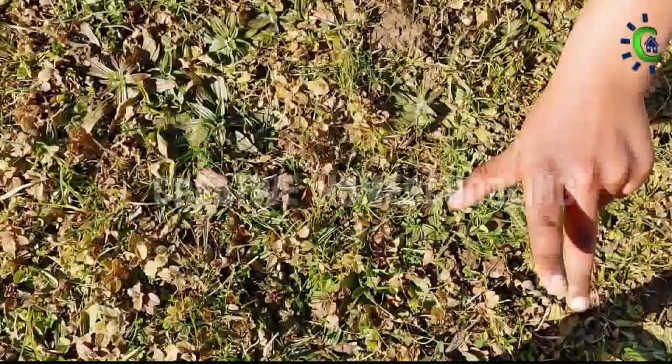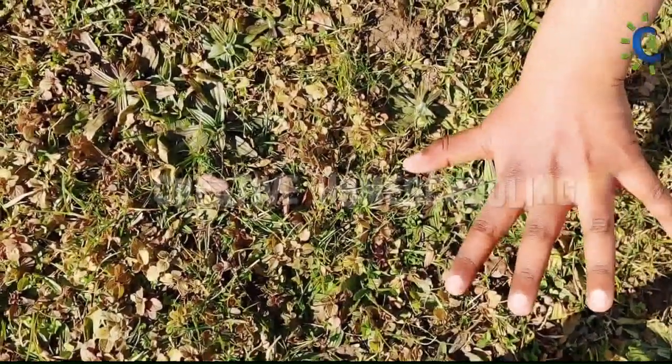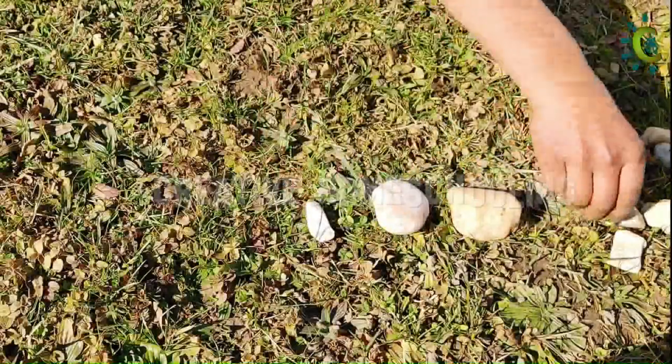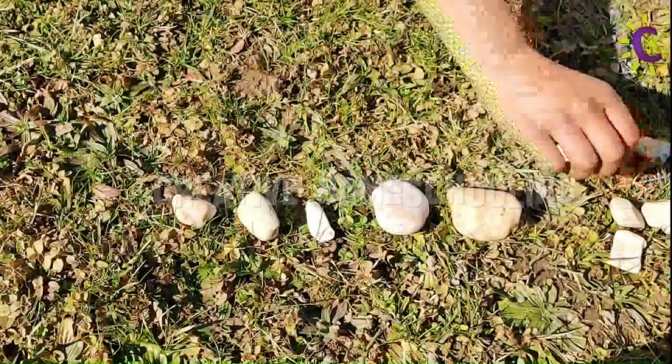In tropical civilizations, toes were also used to count. Then, even large quantities were counted using natural things such as pebbles, shells, and twigs.